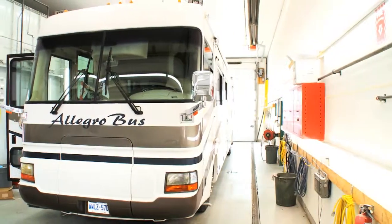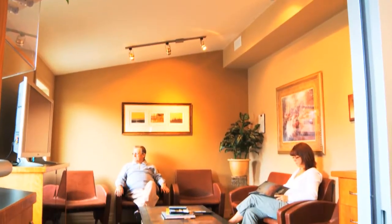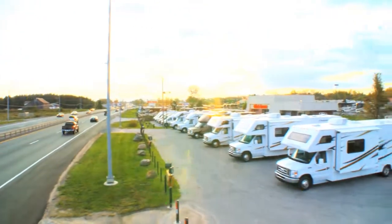While your coach is being serviced at the Hitch House, you're welcome to relax in our comfortable client lounge, complete with satellite TV, free Wi-Fi access, and complimentary coffee. Or sign out one of our courtesy vehicles and visit Simcoe County's local attractions.